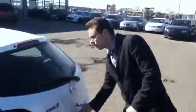Follow me to the hatch. Lots of space for all of life's necessities, and if you do need that extra room, the seats do fold down in a 60/40 split.